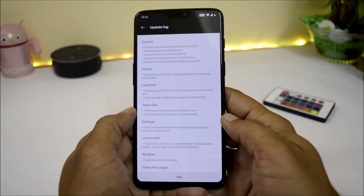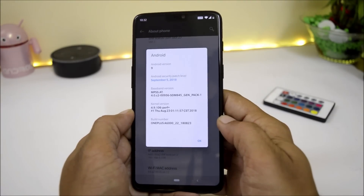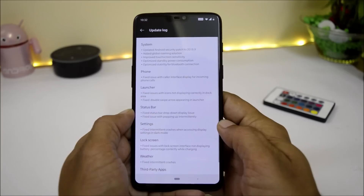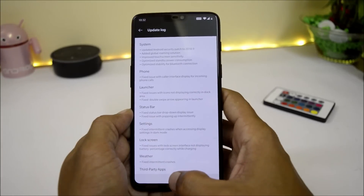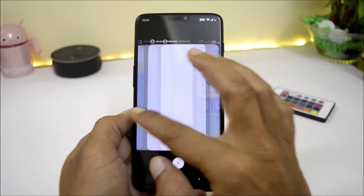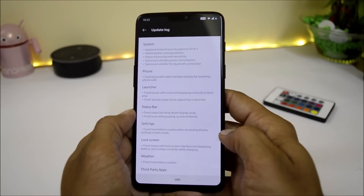Under system changelogs: first, they updated the Android security patch to September 2018, which I have already shown in the About section. They have also added a global roaming solution — previously old services were not working on my second SIM, but now it seems to be working fine. They have improved touchscreen sensitivity, making it smoother than the previous update, and optimized standby power consumption, which I will check throughout the day.